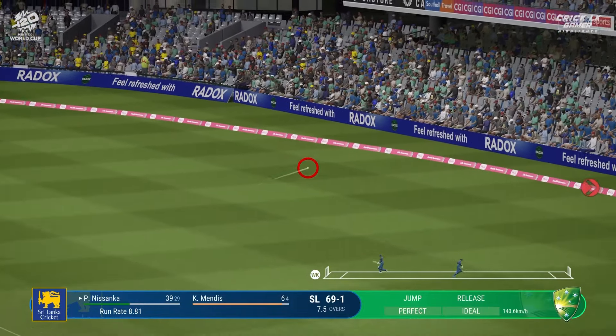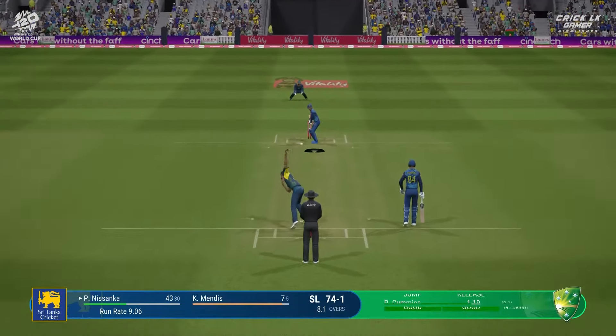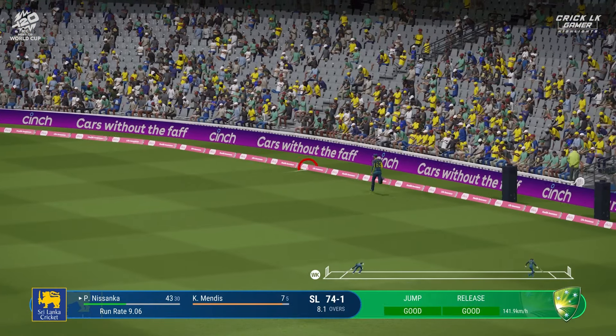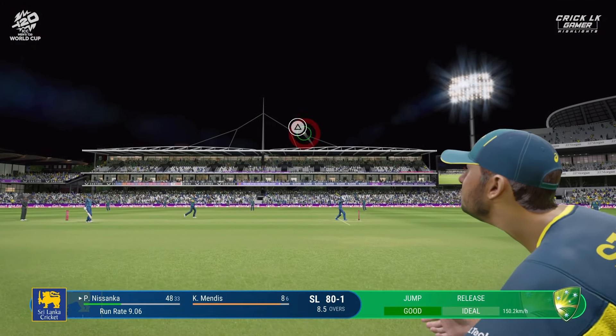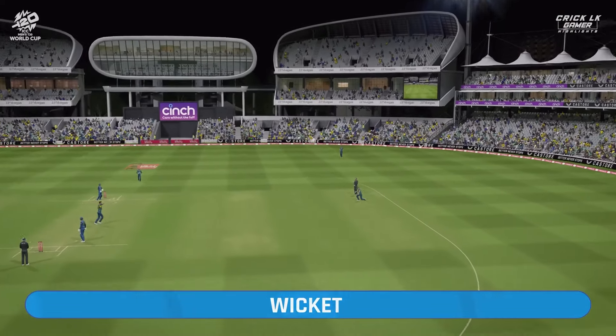Magical shot into the vacant fine leg position, and I do not think anyone's going to stop that. Perfectly timed — came forward onto the front foot. Pulled away, but straight to square leg. Caught!